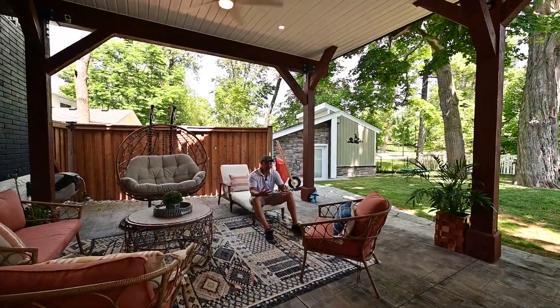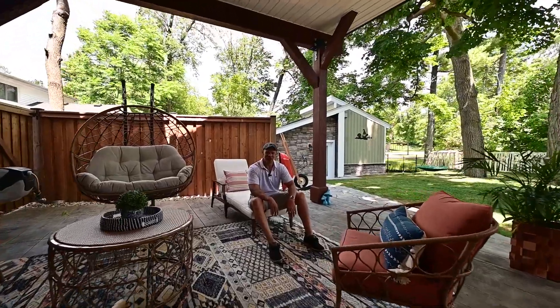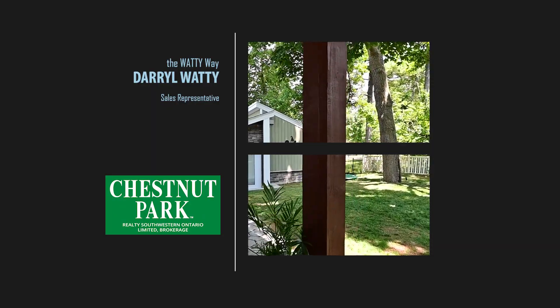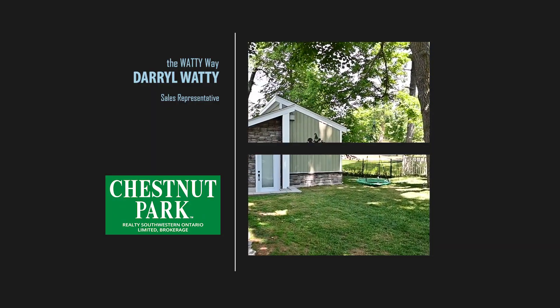I hope you make the right choice and book your appointment to come and see 390 Margaret. I'm Darrell Waddy, Chestnut Park.